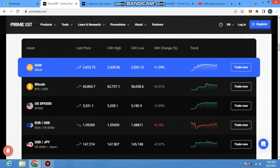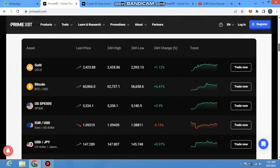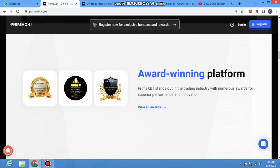From their global markets page you can find their charts, 24-hour change rate, low rate, high rate, and everything else. You can also use their charts — every trader depends on charts to follow where the candles are going. The platform stands out in the trading industry with numerous awards for superior performance and innovation. You can view all their rewards.